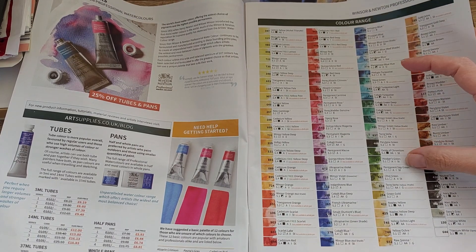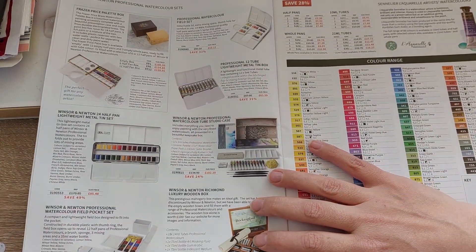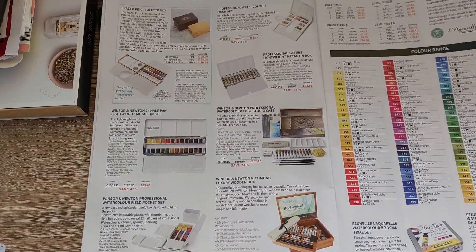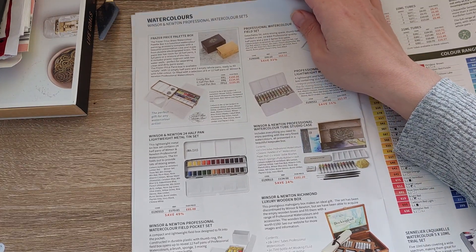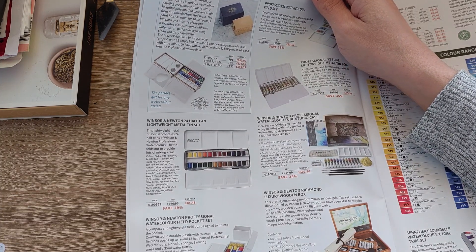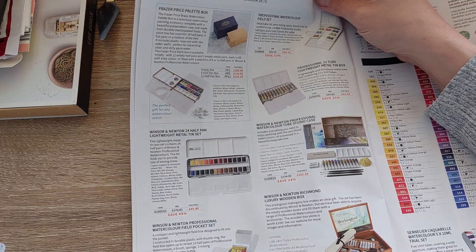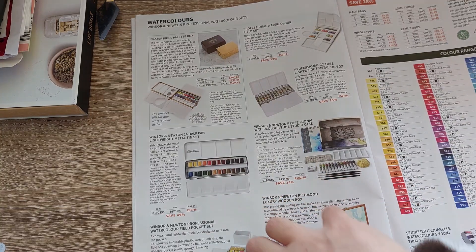I love this green line - it's so stunning. I love greens and browns. Here are the sets - I know there are some Winsor & Newton sets that are very popular, like this Fraser Price brush palette. You also have the watercolor field pocket set at a 34% saving at the moment.